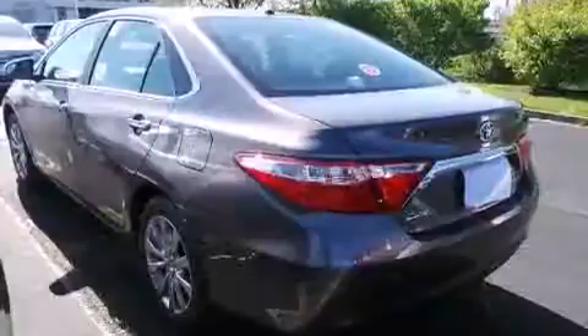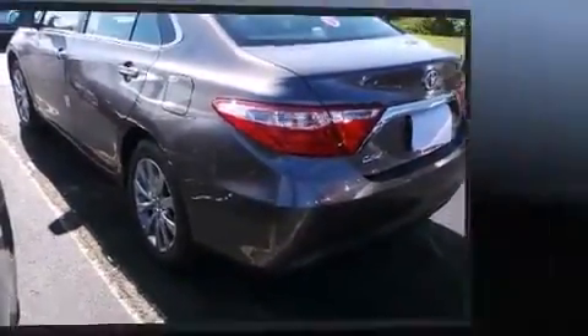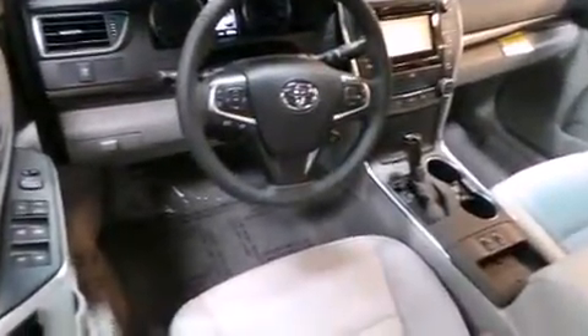Top features include remote keyless entry, front and rear reading lights, variably intermittent wipers, power front seats, heated seats, and one-touch window functionality.